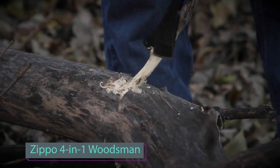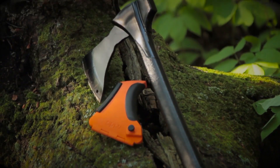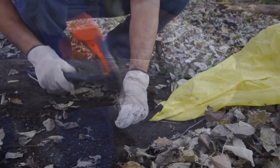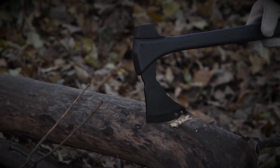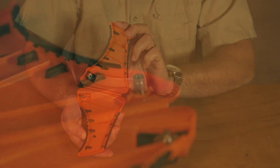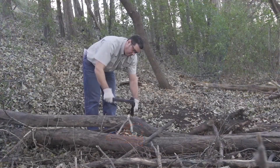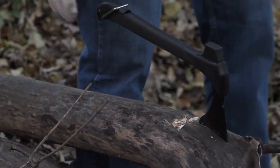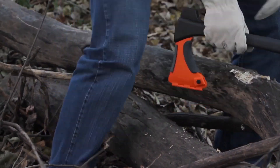Eric Clapton once incorporated Zippo lighter clicks into a song for the movie Lethal Weapon 3 — that's just one of the interesting facts about Zippo. Did you also know that Zippo excels not only in making lighters but also various tools? A great example is this axe, which comes with saw, hammer, and hook functions. The axe is 450 millimeters long with a 127 millimeter blade and a 381 millimeter saw blade. Thanks to the polymer handle, it's lightweight at less than two kilograms, and it's quite affordable at just ninety dollars — a more budget-friendly option compared to many lighters.